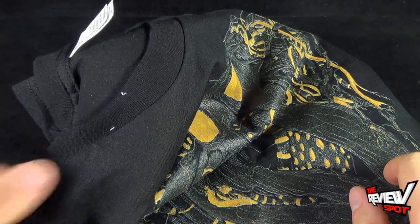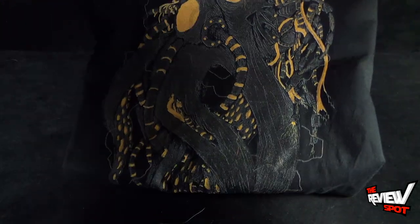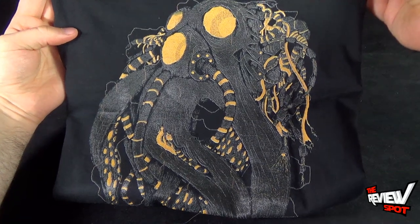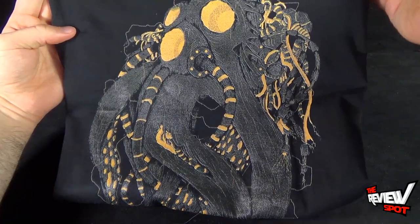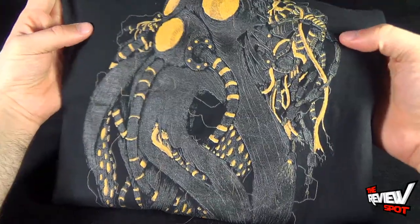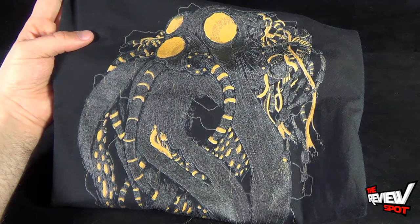So, having said that, let's have a look at the shirt — the Octobut. It's kind of neat. It's kind of got a gas mask design with some tentacles going on there, some tubes and whatnot. It's got a very industrial look to it, which is one of the reasons why it really caught my eye.